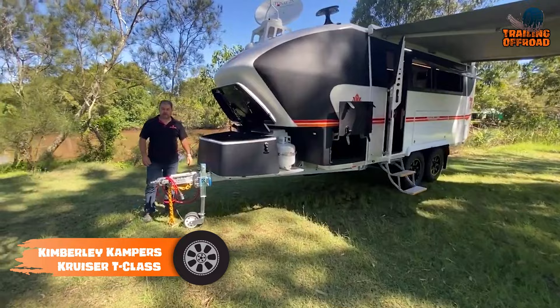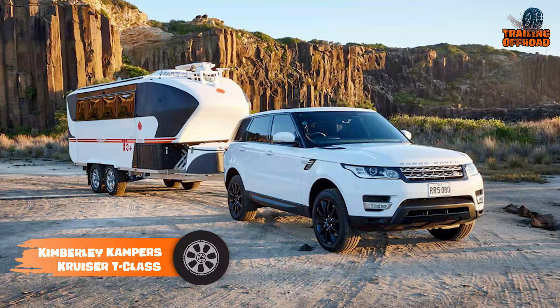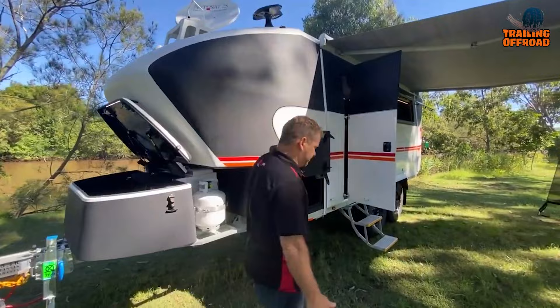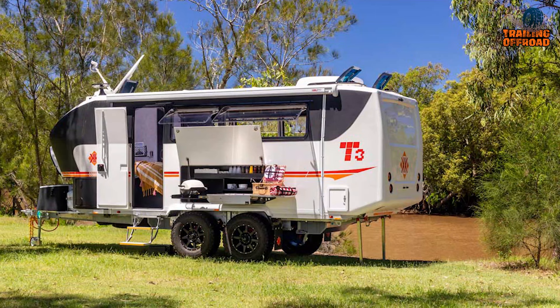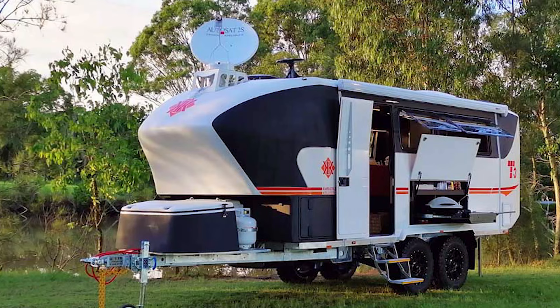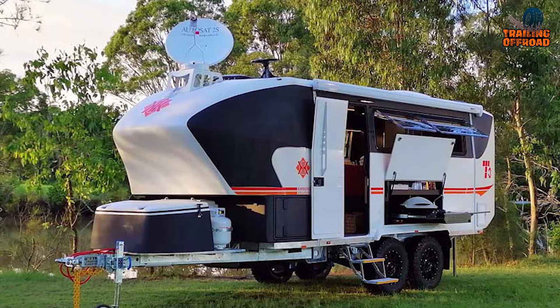The Cruiser T-Class by Kimberly Campers is a luxurious and innovative off-road camper trailer designed for adventurers who want to escape the city in style. The T-Class features a sleek and modern design that is sure to turn heads wherever you go. It's made from a combination of high-grade alloy, high-molecular-weight thermoplastic, marine-grade stainless steel, and hot-dipped galvanized steel, making it incredibly strong, lightweight, and weather-resistant.